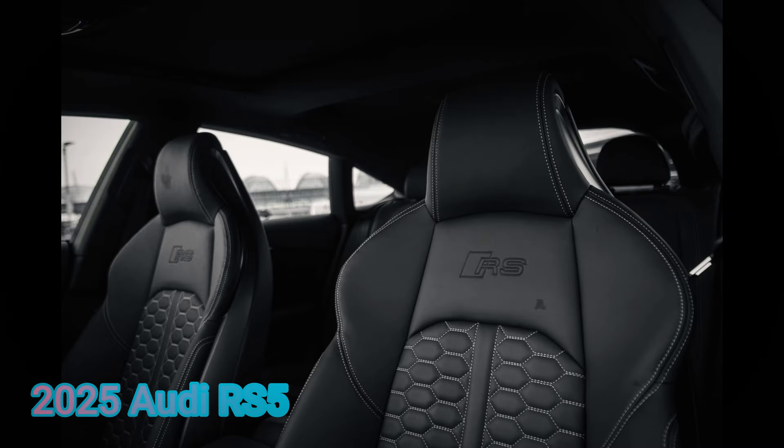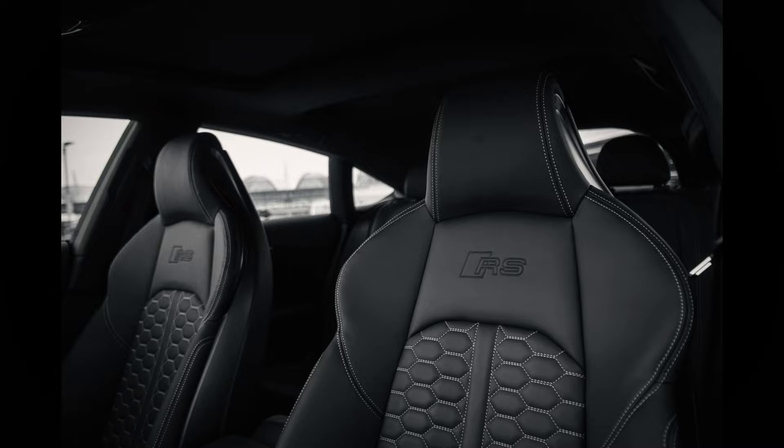Inside, you'll be welcomed by sport seats with RS embossing, carbon fiber trim, and a spacious cabin that combines luxury with functionality.